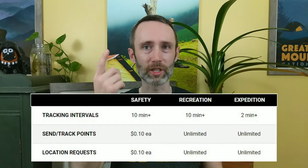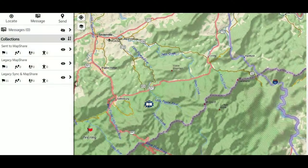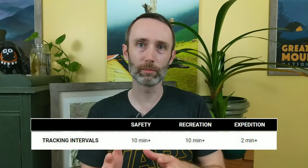Let's group the next three things together: tracking intervals, send/track points, and location requests. Every Garmin account comes with a map share page, and you can send a link to it to your friends and family back home so they can see where you've been on a map. With the Safety and Recreation plans, you can send a tracking point every 10 minutes or more; with Expedition, it's every two minutes or more. With the Safety plan, it costs 10 cents per track point sent to your map share page, but with Recreation and Expedition it's unlimited.